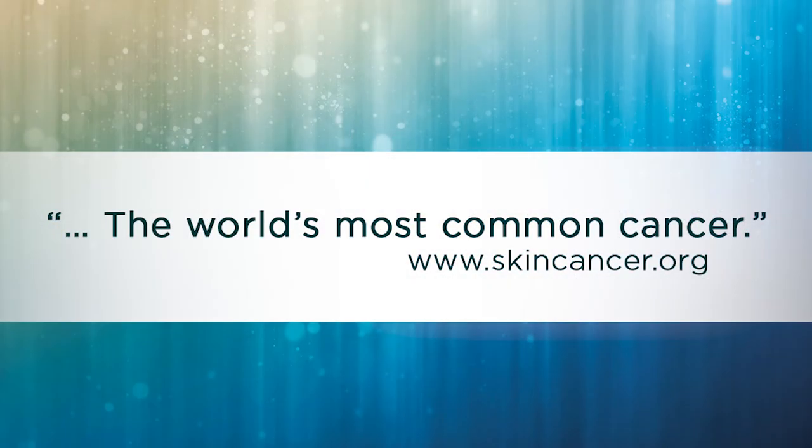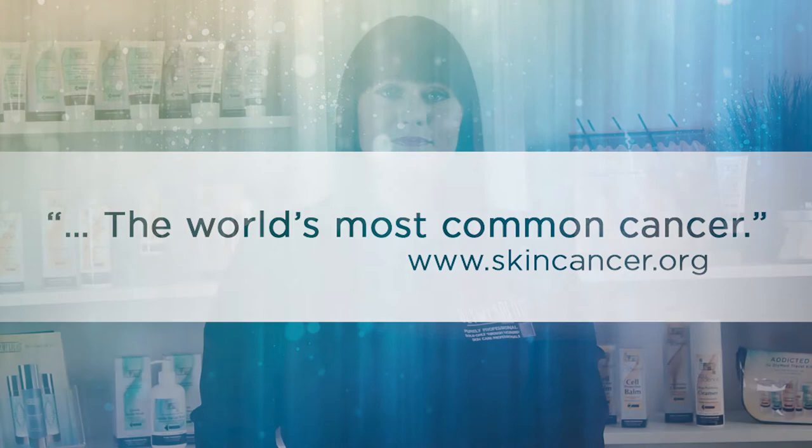It's our job as skincare professionals to educate and provide our clients and loved ones with quality products to protect them from what SkinCancer.org calls the world's most common cancer. Summer is almost here, so make sure to stock up on the award-winning GlyMed Plus protection products today.